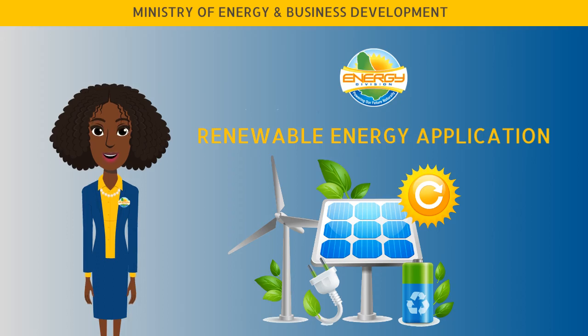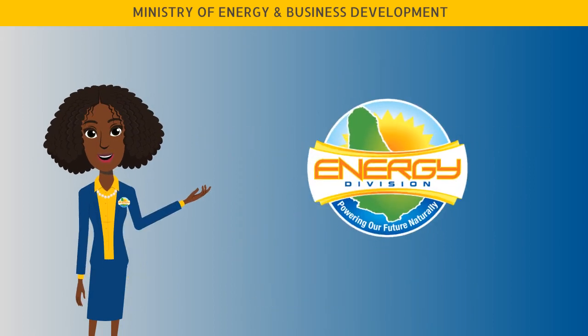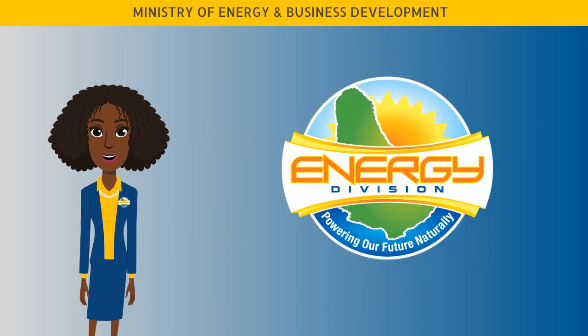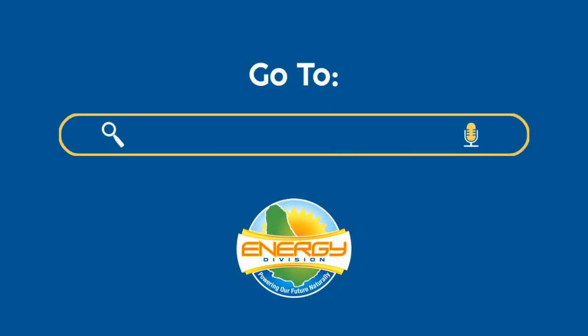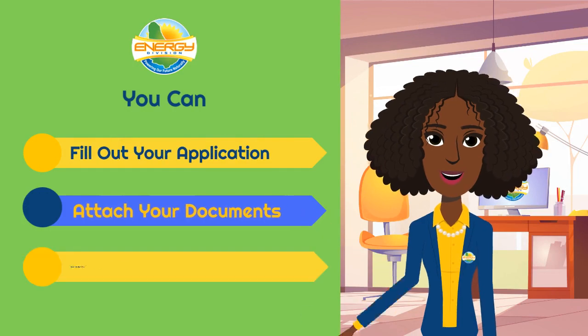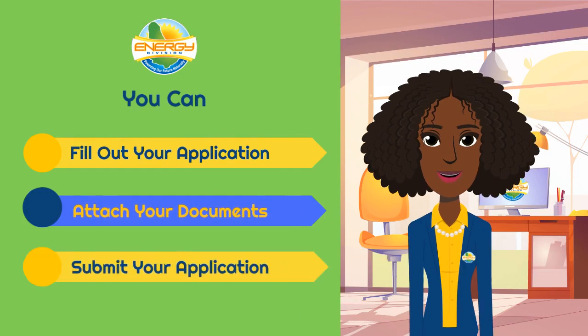Getting ready to send in your application for renewable energy? The Ministry of Energy and Business Development has simplified the process for you. Go to our new web portal apps.energy.gov.bb to complete your application online. Fill in your information, attach your documents, and click submit. It's simple.